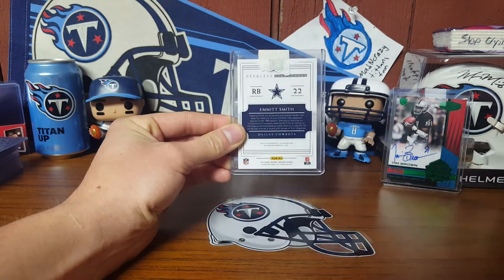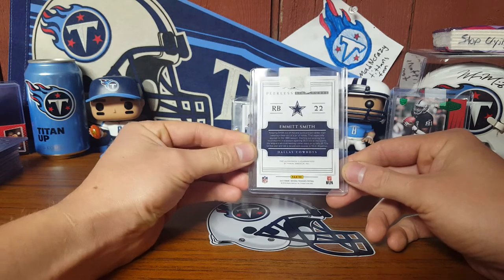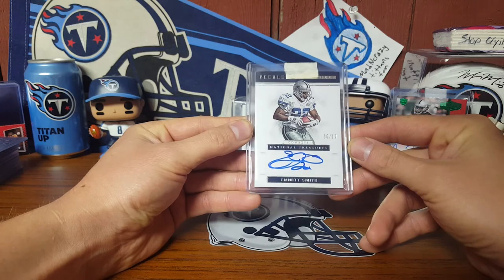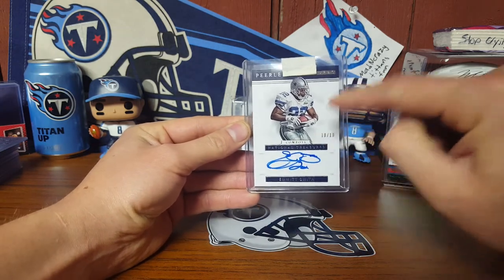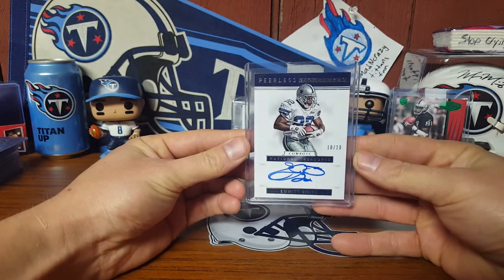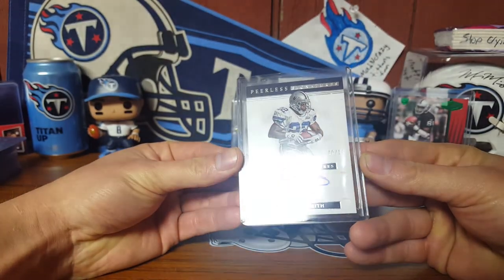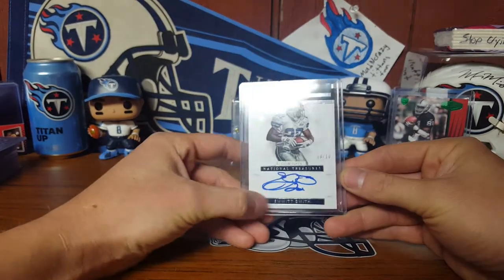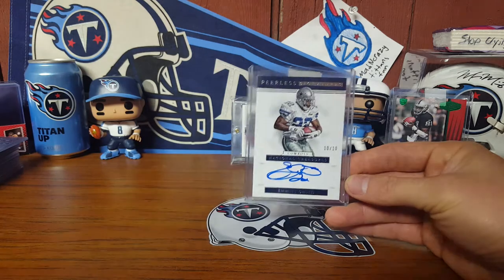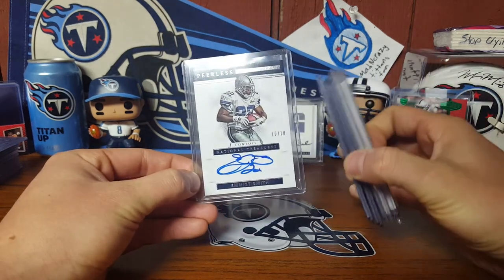We got Emmett Smith — 2017 National Treasures. The card looks sharp on the back, nothing wrong with it. It's a keeper. And look at that beauty — on card auto, 10 out of 10. That's what attracted me to that card even more when I first saw it. It looks even better now that it's here — blue ink, which makes it even better. Obviously it's not the Impeccable, but the price he shot me was so fair I wasn't even going to hesitate, because I knew about what I wanted to spend on an Emmett on-card auto.